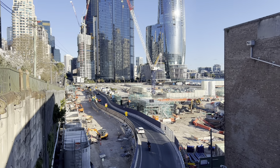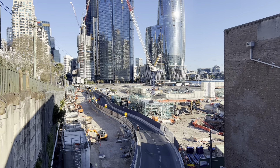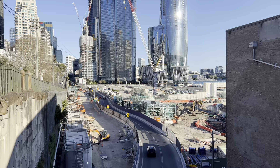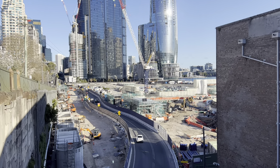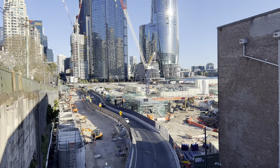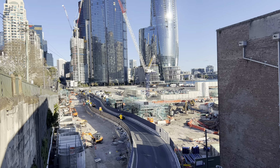Hey everybody, it's Phil here and welcome back to Sydney Trains Vlogs. I've currently got Paul from Transport Vlog with me. We're currently at Barangaroo looking over the Barangaroo Sydney Metro station site.